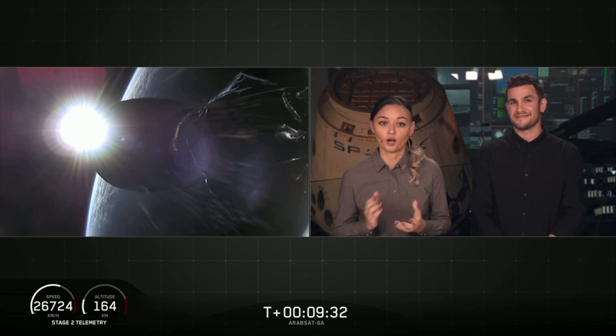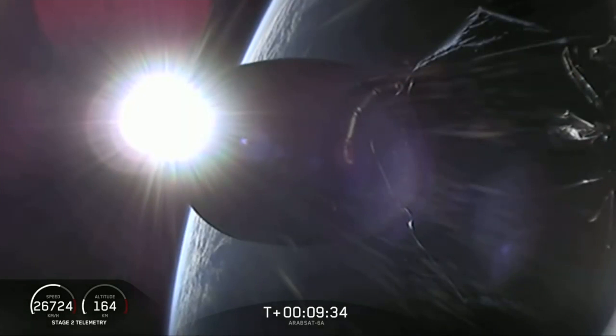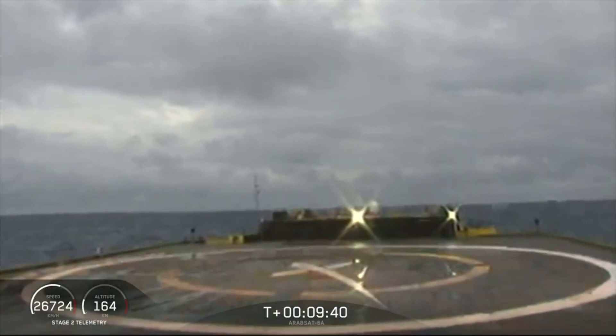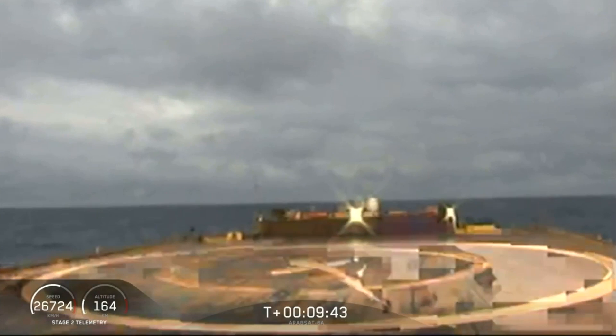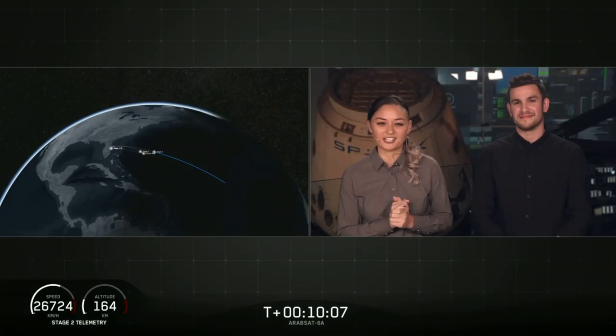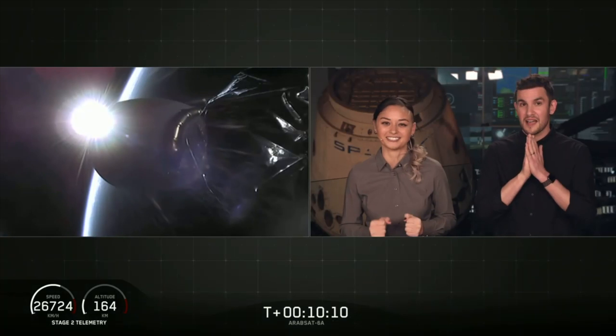As we mentioned earlier, this is going to be a challenging landing, and we are landing on our drone ship, Of Course I Still Love You. Looks like we lost the live view — waiting for some confirmation. It sounds like we landed the center core on our drone ship. We have landed the center core for the first time on our drone ship, Of Course I Still Love You.